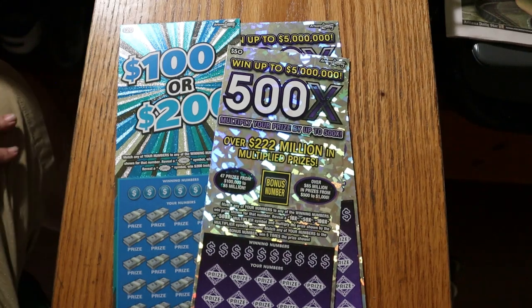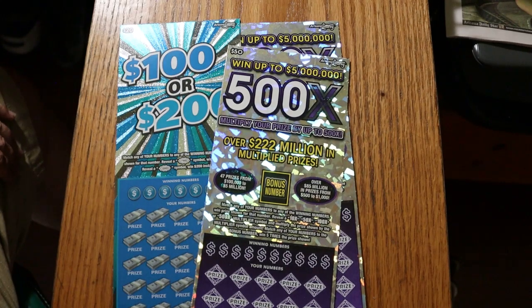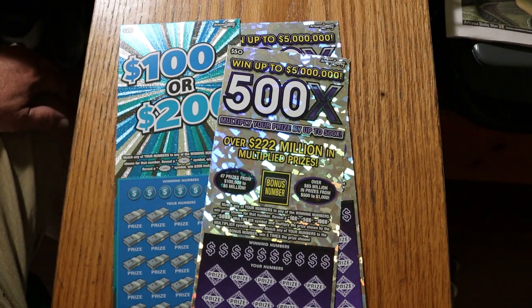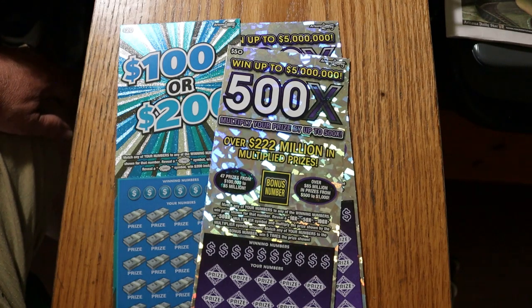What's up, YouTube? AZ Scratchers here with another little scratching session. Today I've got three of the big boys. I've got the very risky $100 or $200, $20 Arizona ticket where the odds are 1 in 8.93, ticket 21, book number 459.54. And I've got two of the new purple $500X $50 Arizona lottery tickets, numbers three and four, book number 184929.